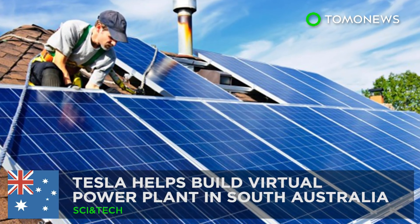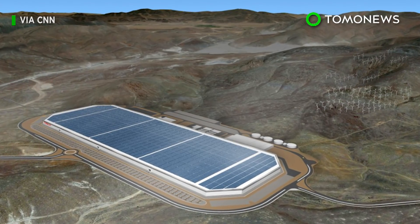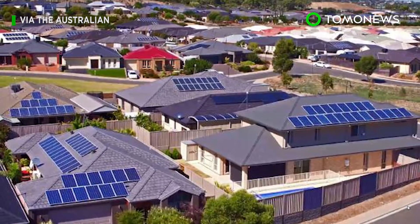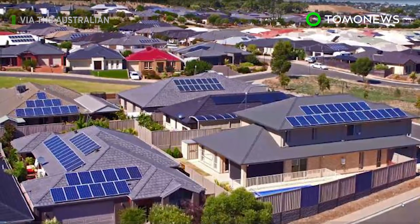After building the world's largest battery in the outback a year ago, Elon Musk is at it again with the Aussies for a new electrifying project.